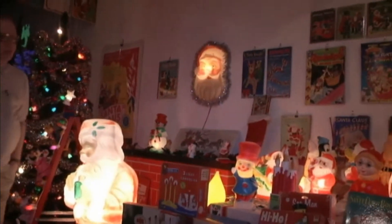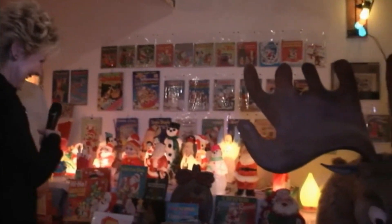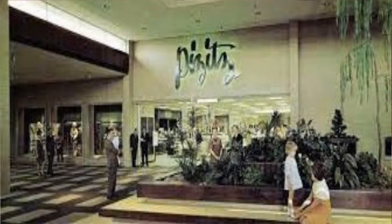Some of this stuff over here is the really old stuff. People might remember when the Pizitz department store in Birmingham had the Enchanted Forest every Christmas, where they would set it up in a big room where you would walk through the trail through the snow and see the elves making toys. As far as I know, this moose is the only piece of the Enchanted Forest that survives to this day.